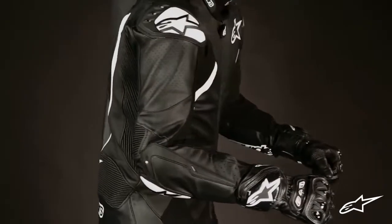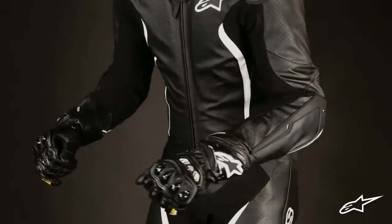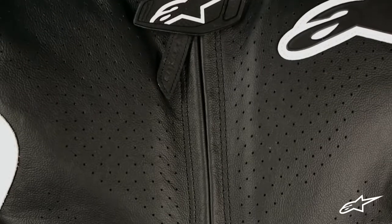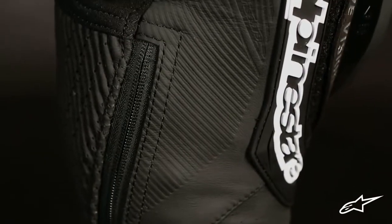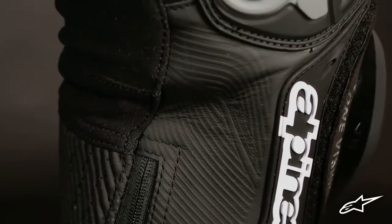To start, the majority of the GPTEC's construction consists of 0.8 to 1mm thick perforated kangaroo leather. The inherent qualities of kangaroo leather allow the suit to be lighter in weight and thus more comfortable without sacrificing any structural integrity. A specific textured leather panel is used along the inner leg area just below the knee to enhance the suit's grip against the bike.